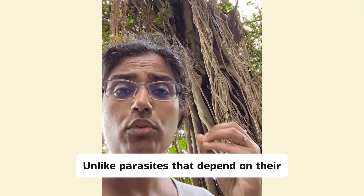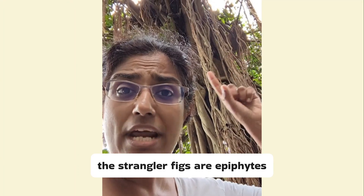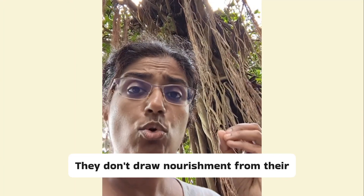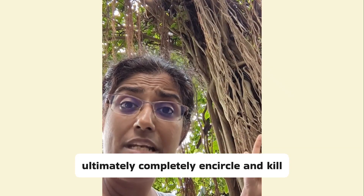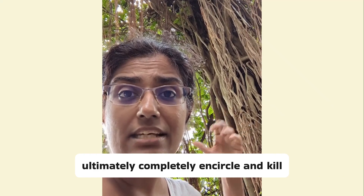Unlike parasites that depend on their host for survival, the strangler figs are epiphytes. They don't draw nourishment from their host — they are quite capable of making their own food. But they will take support from it and ultimately completely encircle and kill their host.